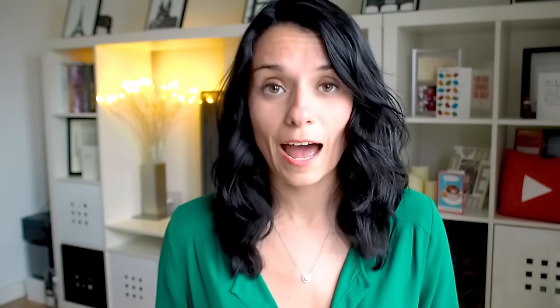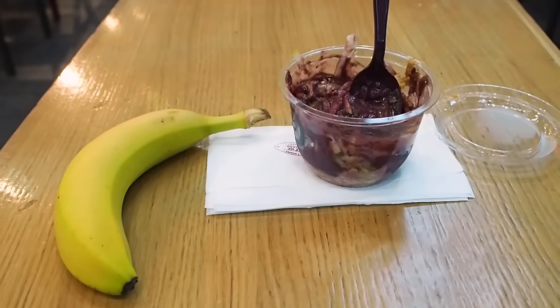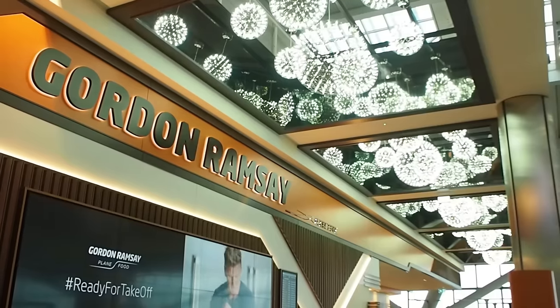In every terminal at Heathrow there are tons of great food options, and just about all of them are past security, so get through security first. If you're on a budget, there's Pret-a-Manger, Costa, and a couple of other places that sell sandwiches and soups. There's also mid-range and a few higher-end restaurants. A personal favourite is Giraffe — it's reasonably priced with decent food and really good smoothies. Prices are a little higher than normal because it's an airport, but the budget places are still pretty reasonable.